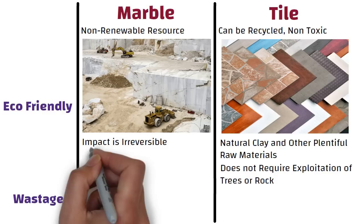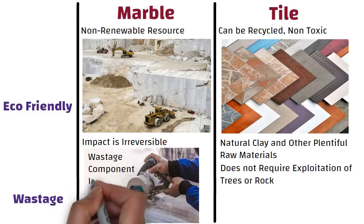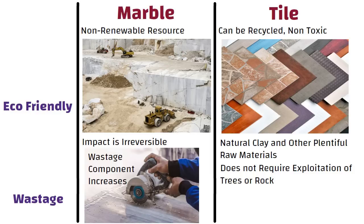Wastage. During cutting of marble to a suitable size, the wastage component increases. Whereas tiles are manufactured in factories, hence the wastage component is low.